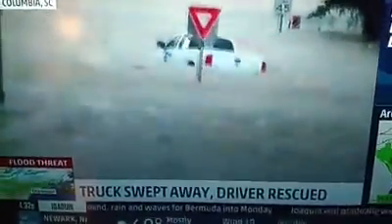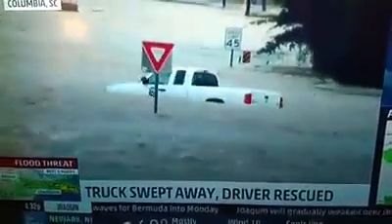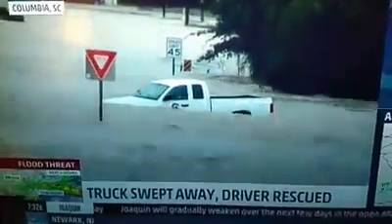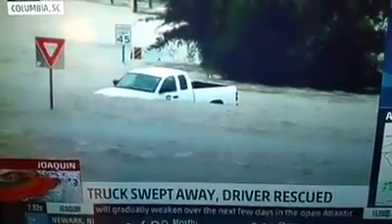And when people make a choice to go into water like this, and then they have to be rescued, that rescue might cost $4,000 or $5,000. They then send a bill to that person who has been rescued as a way of saying, look.